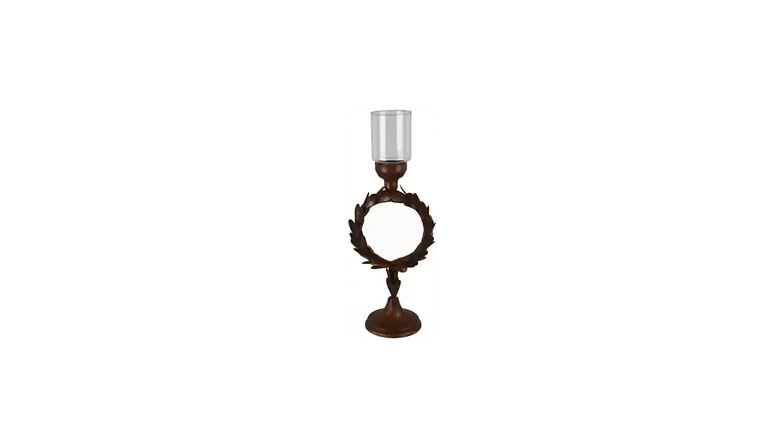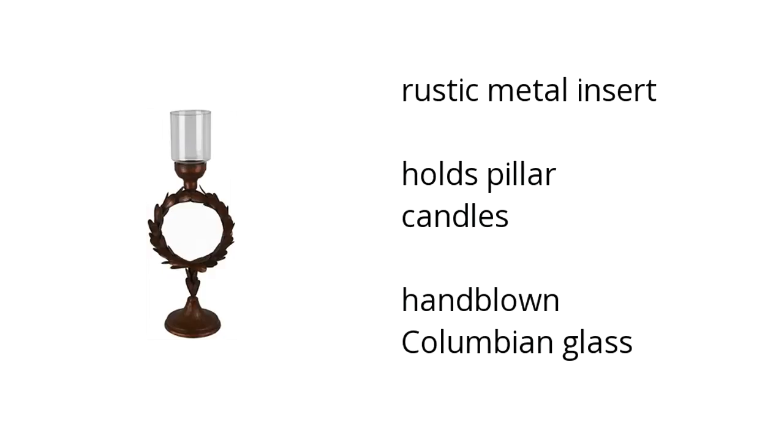Hi, I'm Alana from the Buzztala Marketplace, and if you're looking for great home furniture, here's what Ashley Furniture has to offer. Here are the top features of the Home Accents Rust Candle Holder: it has a rustic metal insert, holds pillar candles, and is hand-blown Colombian glass.